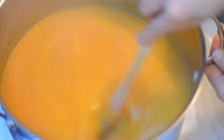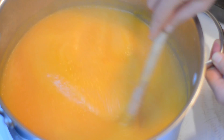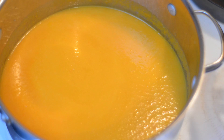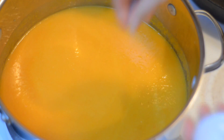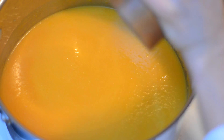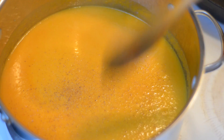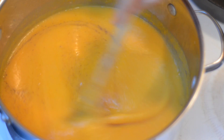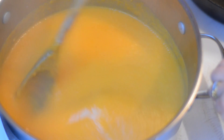A potage is normally a fairly thick puree, but if you want your soup thinner, now would be the time — either adding a little more stock or a little more water to get the consistency you like. Then I'm going to add a little bit of sea salt and as much black pepper as you like, stir it in, and taste again to see if the seasoning needs to be corrected. This is looking pretty good to me.